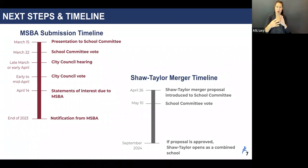At this point, I'd like to turn it over to my colleague Brian McLaughlin, project manager for the City of Boston Public Facilities Department, to explain the MSBA timeline in a little more detail.